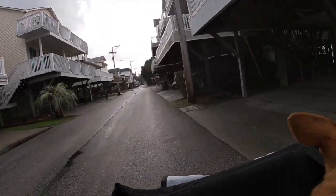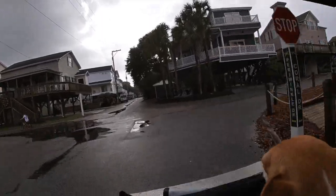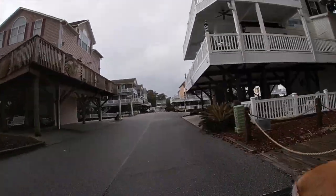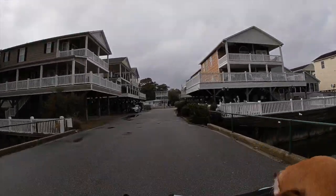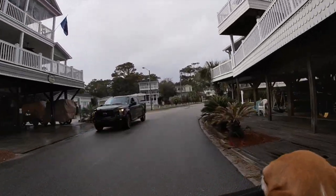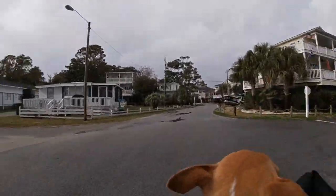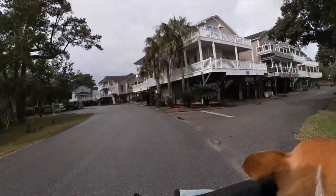Now we continue to bike through the southern section of the homes. You can see that many of them are raised — I guess to keep them safe from hurricanes or any flooding coming in from the ocean. It seems that the more recently renovated homes are the raised versions, while the older homes are still on the ground. We're just going to continue biking — I hope you enjoy some of the sights.